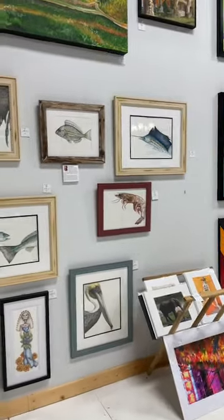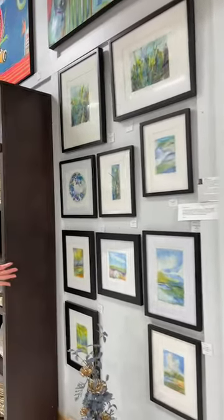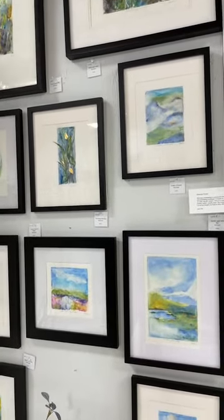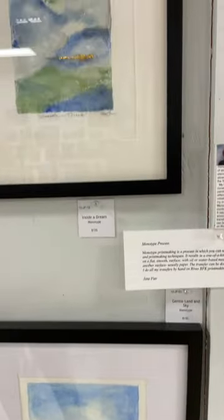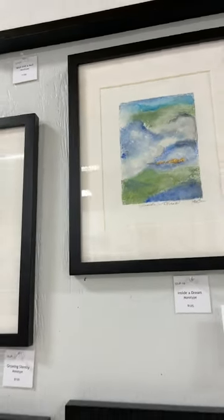Jane Fear does a really interesting kind of art called Monotype Printmaking. It's beautiful. People think that it might be a copy or something like that, but everything here is an original. There are no copies, no duplicates. Everything is original. Whatever you buy, it's yours and no one else's.